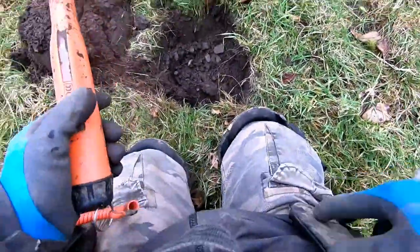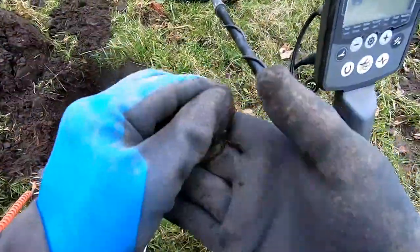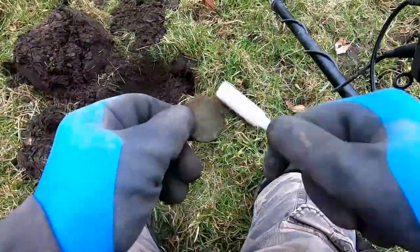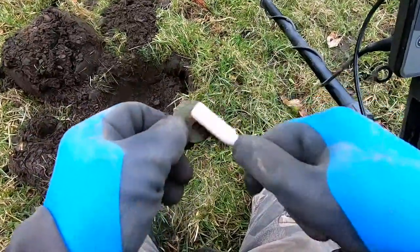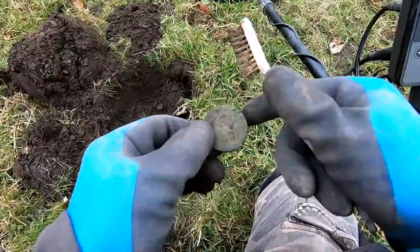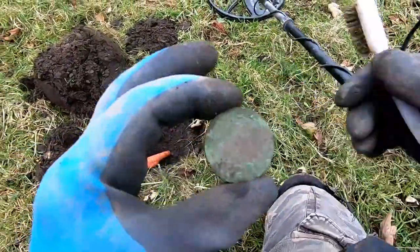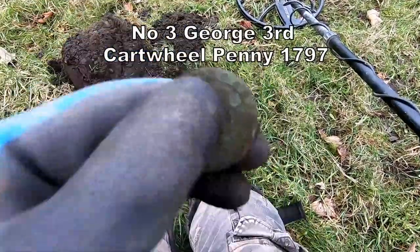Reading 35, now then what's this? Another cartwheel penny — whoa, that's three! God blimey, three cartwheels! What's the chance of that? Three cartwheel pennies. What's the chance of three cartwheel pennies there? And just on this bit of land — wow, fantastic!